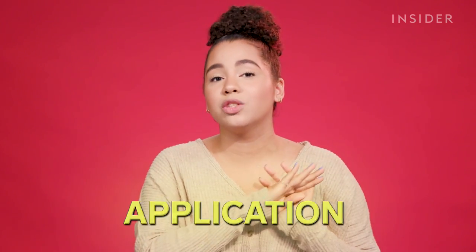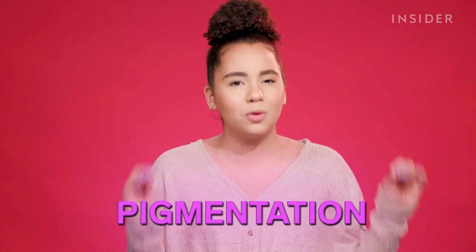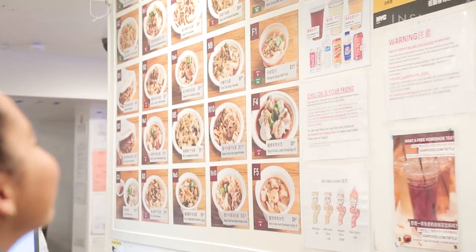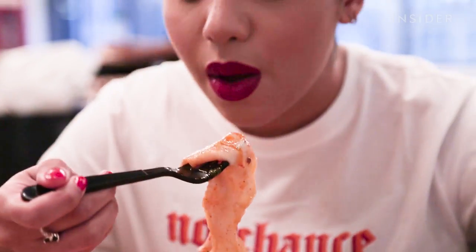Red lipstick is just so classic and iconic and everyone has their opinion on which one is the best. For me, the perfect red lipstick applies like a dream, is comfortable on the lips, is super pigmented, and can last through anything. The best way to test staying power is to eat something very liquidy and greasy, so each day I'm having the exact same lunch — a bowl of noodles and soup covered in hot chili oil.